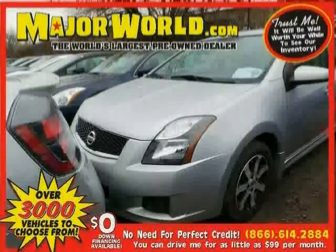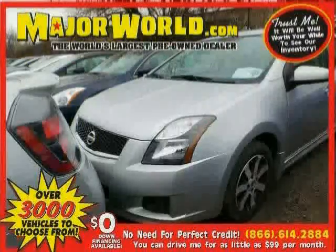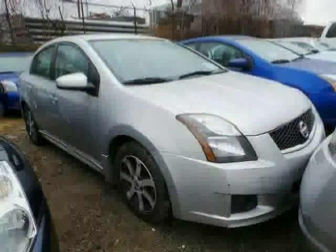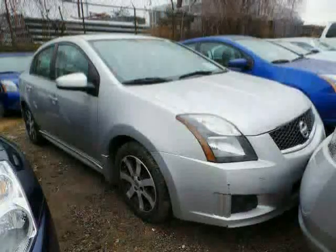Look at this 2012 Nissan Sentra equipped with power door locks, steering wheel audio controls, cruise control, anti-lock brakes, traction control, front wheel drive, power windows, and MP3 player.